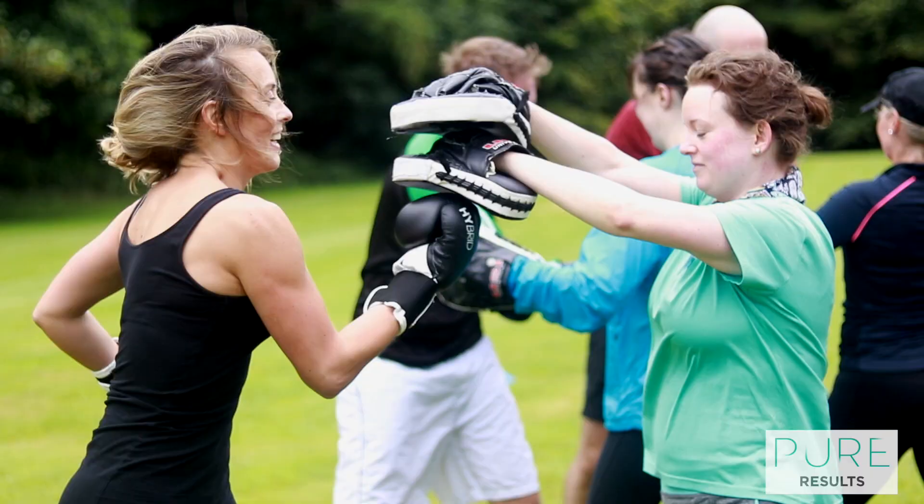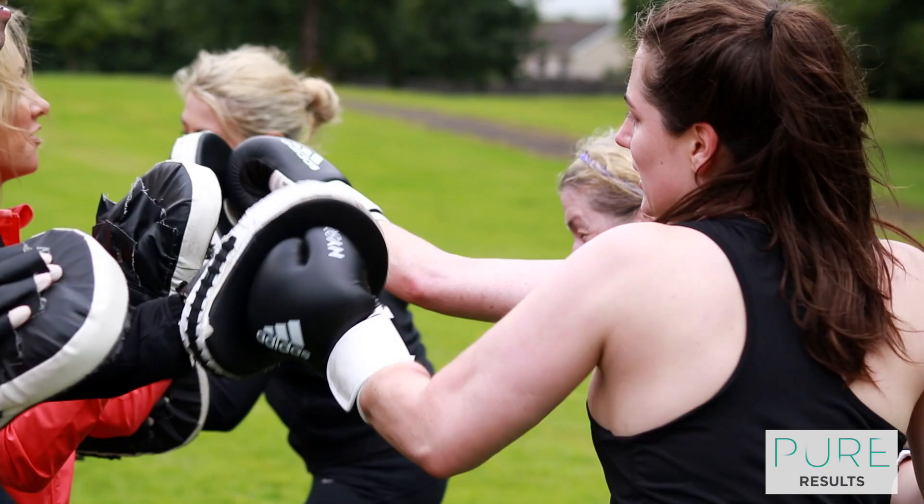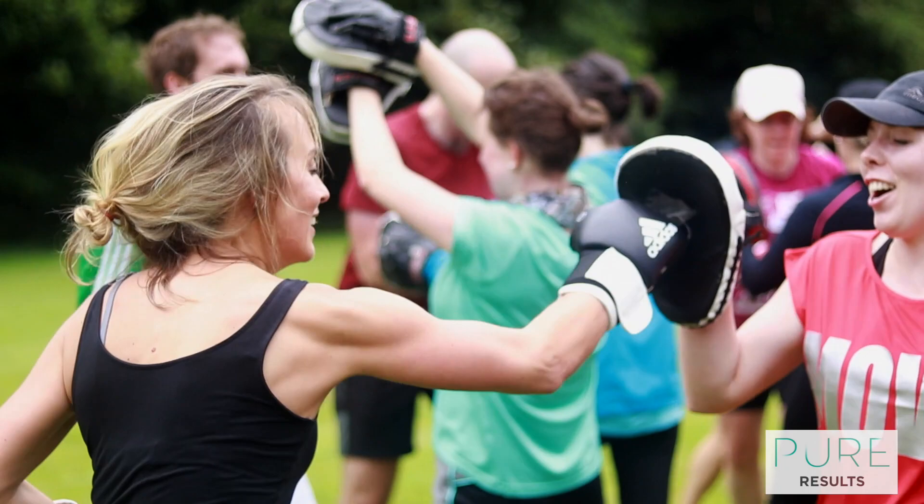2 p.m. it's time to get sweaty again with a high-intensity class. That could be something like kettlebells, or my personal favourite, boxercise. I love this class and the team know that it's my favourite class of the entire week.